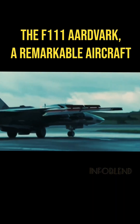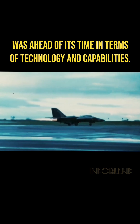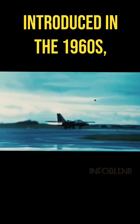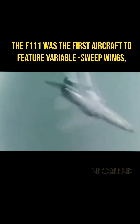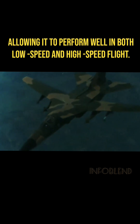The F-111 Aardvark, a remarkable aircraft developed by General Dynamics, was ahead of its time in terms of technology and capabilities. Introduced in the 1960s, the F-111 was the first aircraft to feature variable sweep wings, allowing it to perform well in both low-speed and high-speed flight.